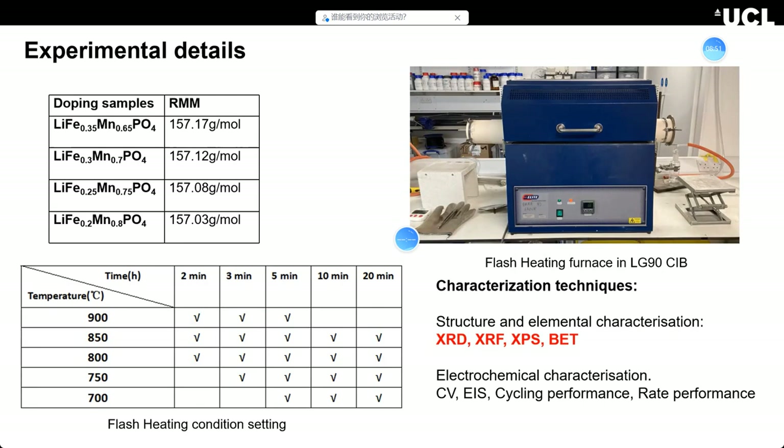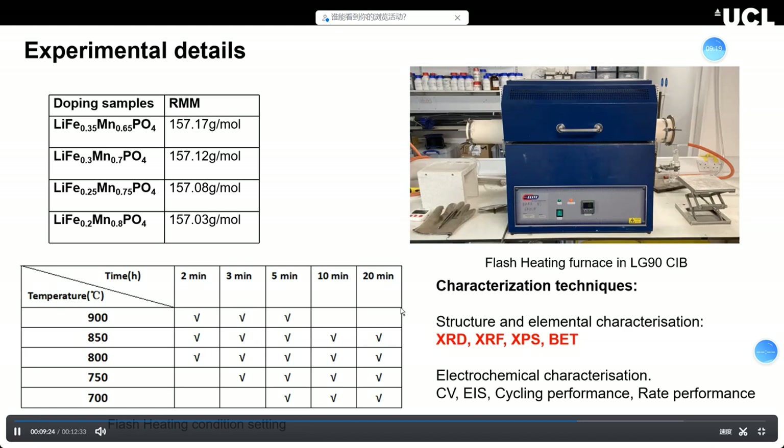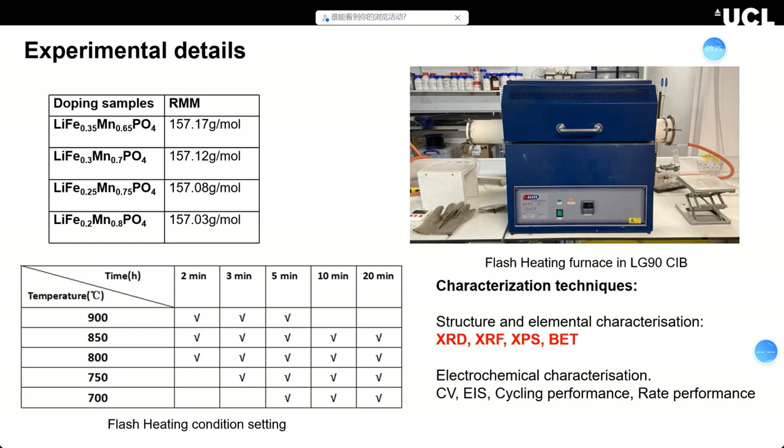Now I'll talk about some experimental details of my research project. I chose four different amounts of magnesium to dope into LFP — ranging from about 65% to almost 80% magnesium substituting iron. I expect that 65% magnesium doping will be the most useful. Below you can see the heat treatment temperature and time conditions. This is the furnace machine I use to heat-treat my materials.